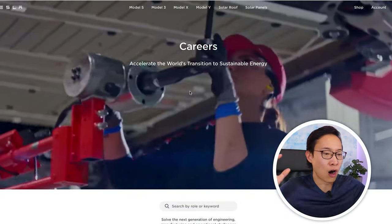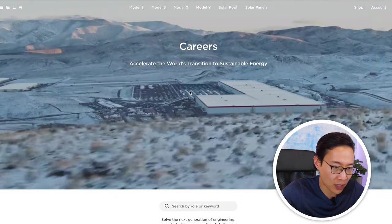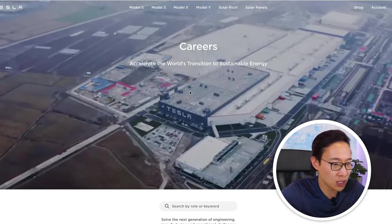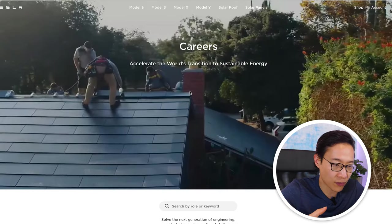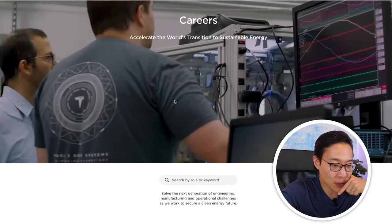At tesla.com/careers, I'm already seeing a pretty awesome dynamic video — really gives you a lot of energy — with snapshots of their gigafactories, computers, and different members of the team. Really cool. I definitely like to see job pages starting out with strong visual elements, and Tesla is doing that as expected. Good job, Elon.